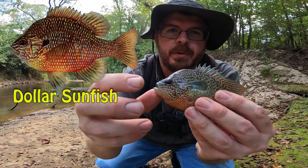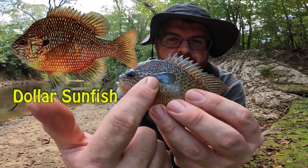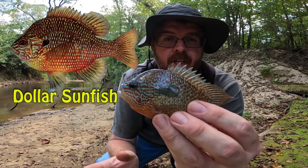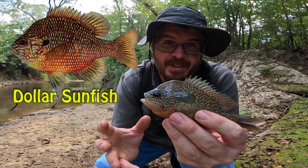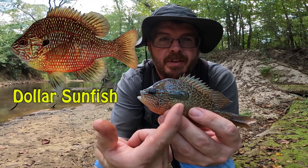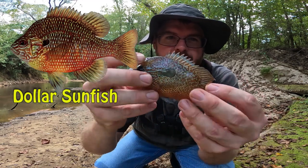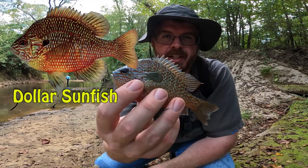The only difference between a long ear and a red breast that I found was the length of this gill fin. This one has a very long gill fin, just like the ones I was catching in the last video. A dollar sunfish looks almost identical, but in the picture the gill fin is much, much shorter. So you can see, definitely, kind of a red breast — this is a long ear sunfish or red breast. First fish of the day. We're going to let it go.